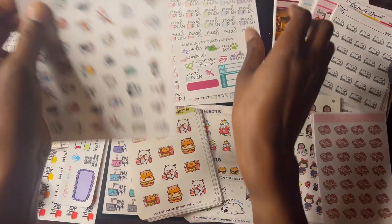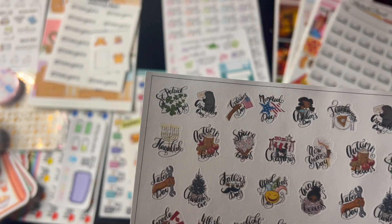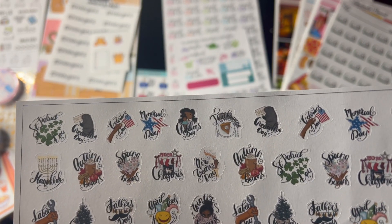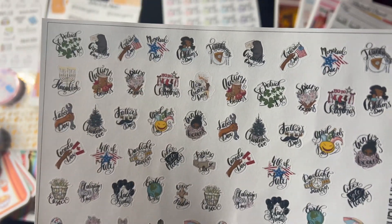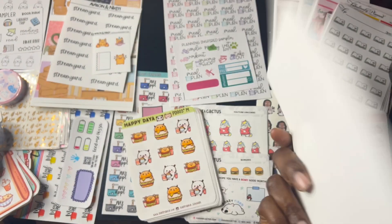And we got Brianna Nicole Designs. These are the holiday planner icons — they're just so cute with the lettering. You see St. Patrick's Day, Groundhog Day, 4th of July, Memorial Day, all the cute little holidays. They're just so cute. I love how she made them like this. Definitely going to be using these for my new planner.